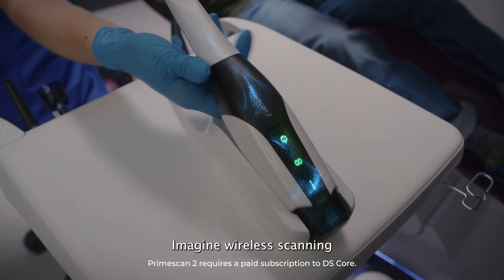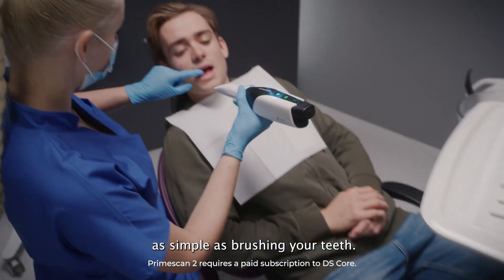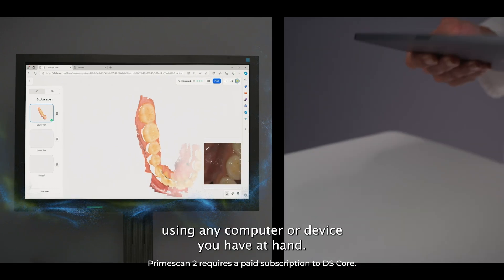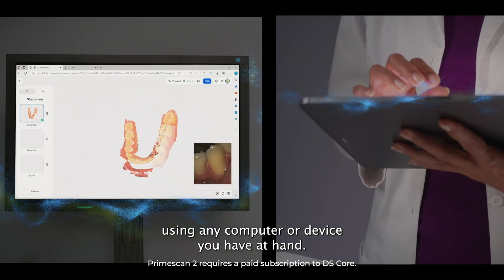Imagine wireless scanning as simple as brushing your teeth. So you can scan any patient, anywhere, anytime, using any computer or device you have at hand.